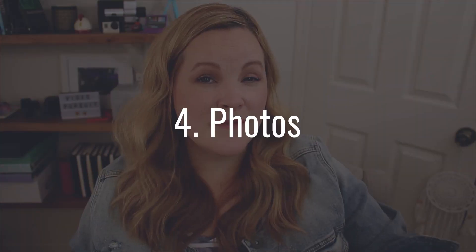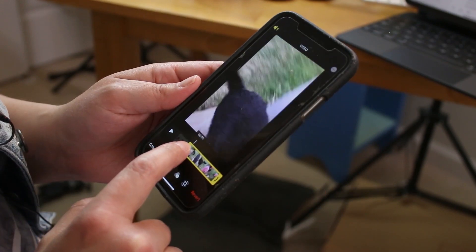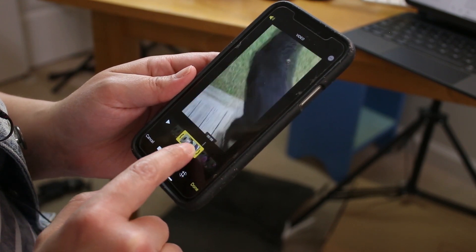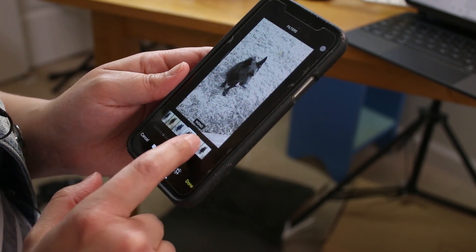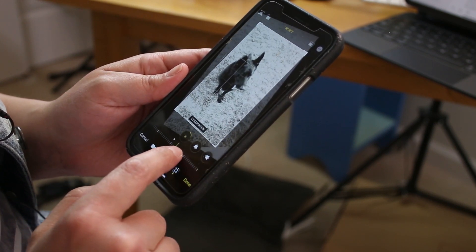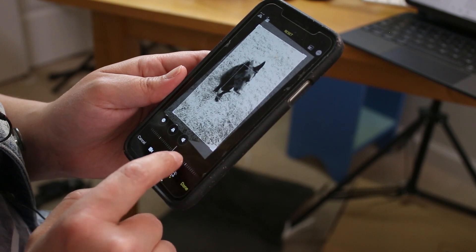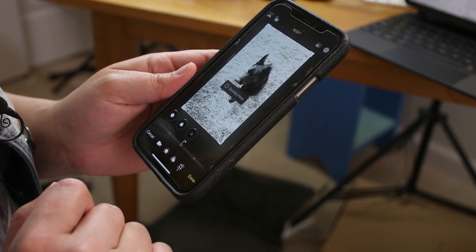If all you need is a simple trim, crop, or filter, you can actually use the Photos app already on your phone. Select the video you want to edit, choose Edit in the top right, then tap the timeline to drag the beginning or end to where you want it. Hold your finger on the screen for a more precise trim. You can make image adjustments like exposure and contrast, or move over to filters to find one that works. Use the crop function to straighten, mirror, or rotate your video, and use your fingers to get the placement right. Hit Done, then either save over the original clip or create a new video — I almost always save a new video to preserve the original.